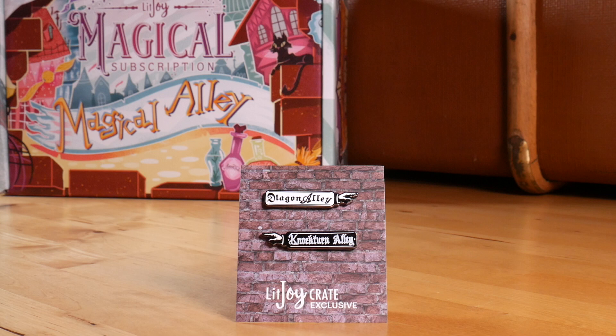The next item on top is a pin badge. I'll quickly get it out of its crinkly packaging. It's a LitJoyCrate exclusive — it is a Diagon Alley and Knockturn Alley pin badge. This is very cute and very subtle. You could totally wear this; it has two clasps at the back with cool rubber stoppers. Very subtle magical merchandise — certainly the wizards and witches that see you wearing it will totally get what it is. I love this, it's so cute.